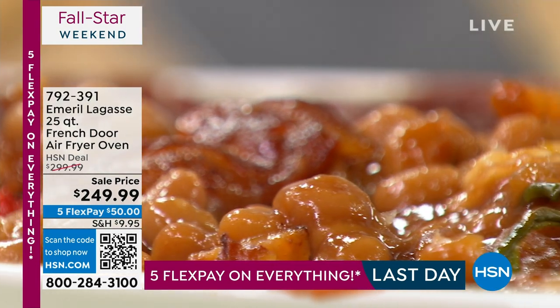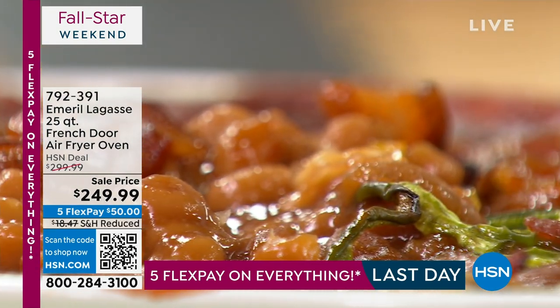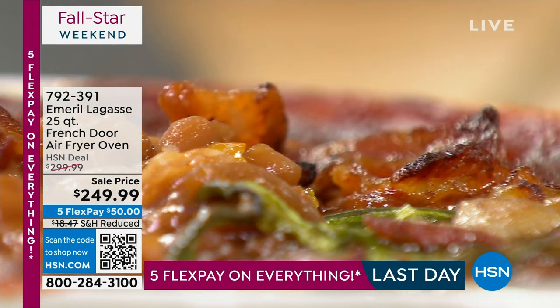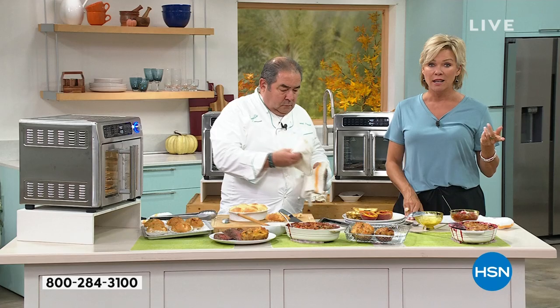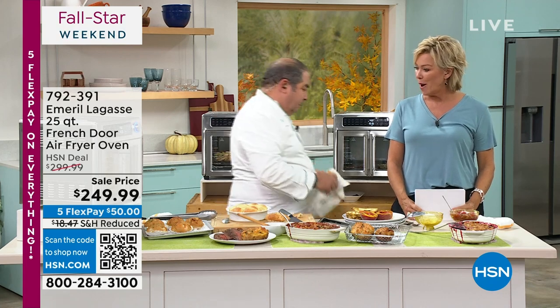We have a couple hundred of this incredible oven, and it is $50 off. If you want to take another $40, sign up for our HSN card, and it would be $209 for a $300 oven. Here's the info to sign up — $40 towards your first purchase. So enjoy it.